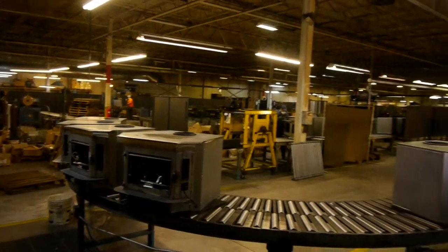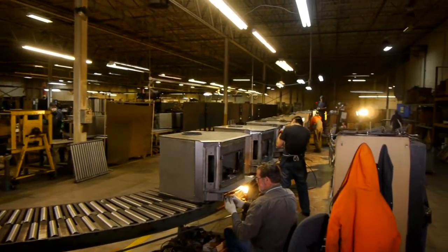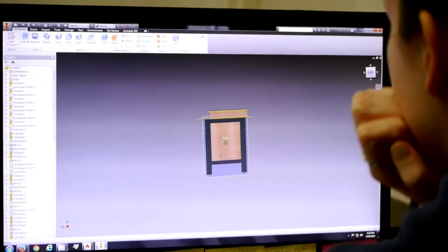Buck Stove manufactures wood and gas fueled heating products as well as patio and outdoor living furniture.